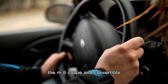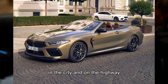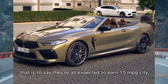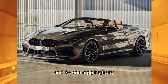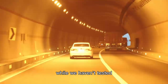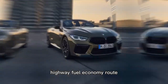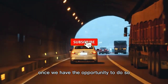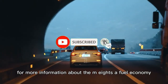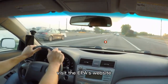The M8 coupe and convertible are expected to be equally fuel-inefficient in the city and on the highway — both earning 15 MPG city and 21 MPG highway. While we haven't tested any M8 on our 75 MPH highway fuel economy route, we'll evaluate its real-world MPG once we have the opportunity. For more information about the M8's fuel economy, visit the EPA's website.